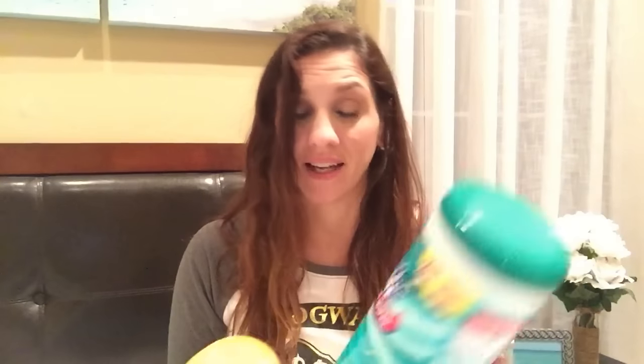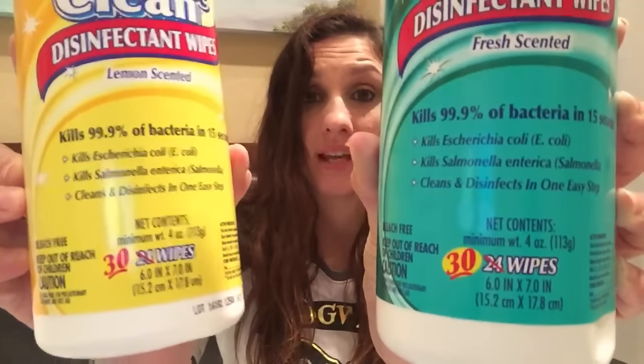The first thing I got are repeats — I get these all the time and it's been a while, so I had to pick them up again. They are the Good and Clean disinfectant wipes. I always get the lemon scented but this time I wanted to try the fresh scented as well. These are great to always have on hand — a dollar, kills 99.9% of bacteria in 15 seconds, and you get 30 wipes instead of 24. I love using these for door knobs, door handles, kitchen cabinet handles, and faucets.